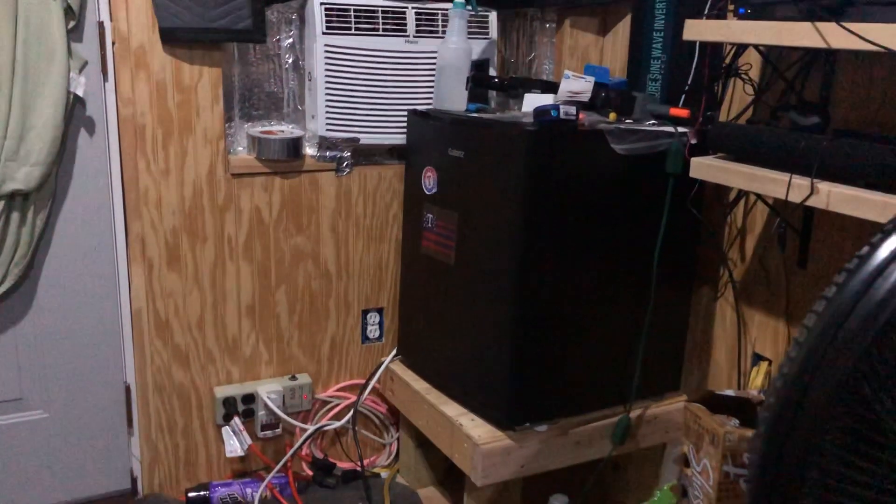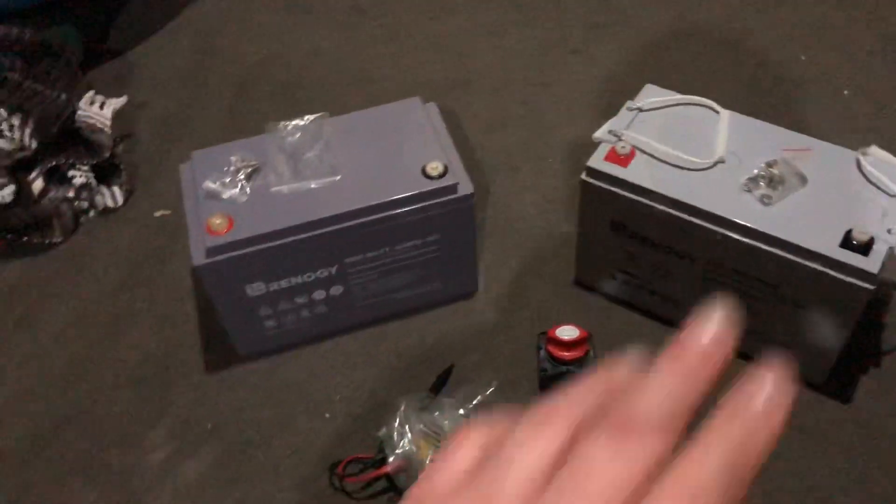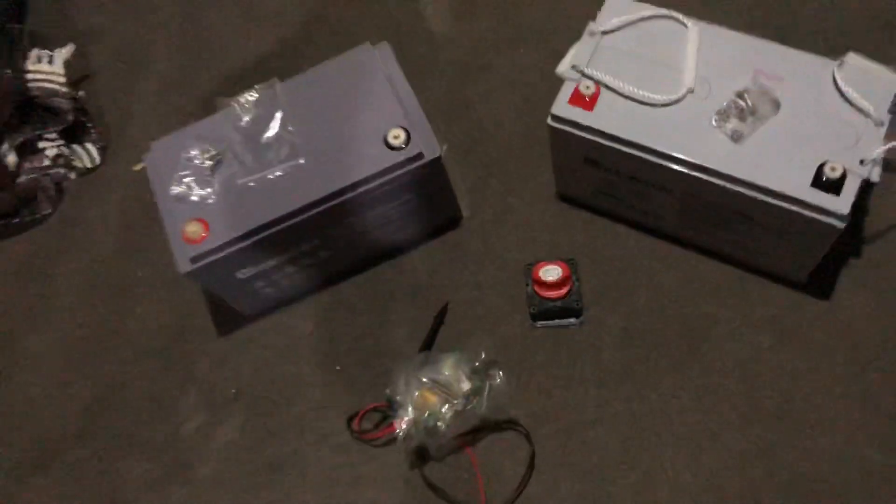The solar system outside in the power shed — the battery barracks shed — that one's going to be powering all my overhead lights and all my USB power ports in the house to charge our phones.